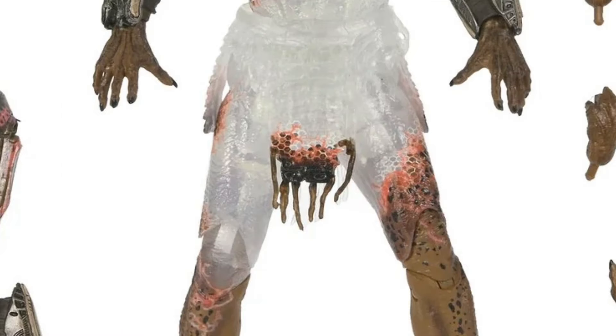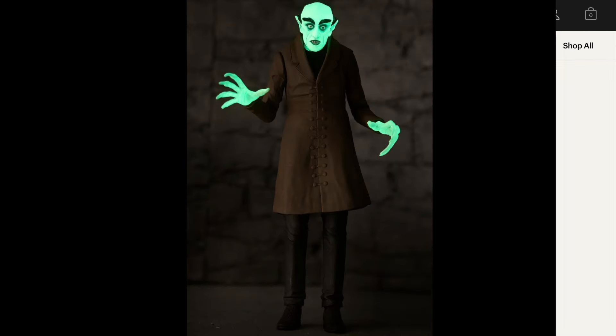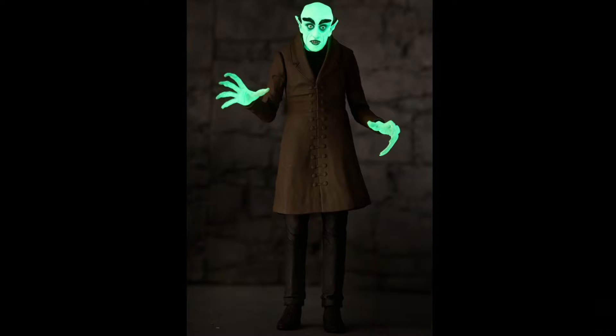He's definitely revealing something else too, so that dude needs some Manscaped products there. And the Nosferatu Retro glow-in-the-dark Count Orlok.